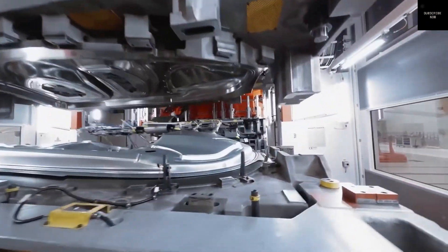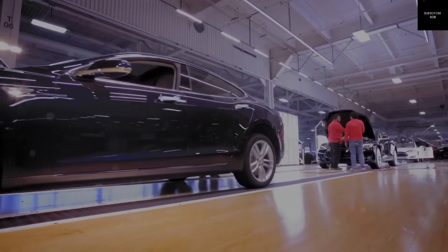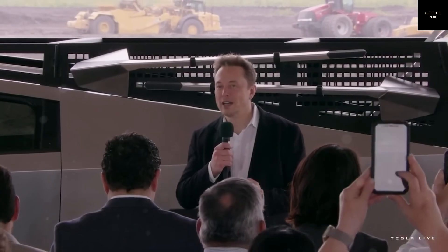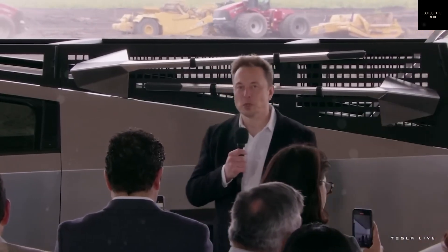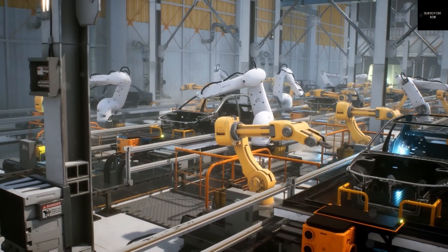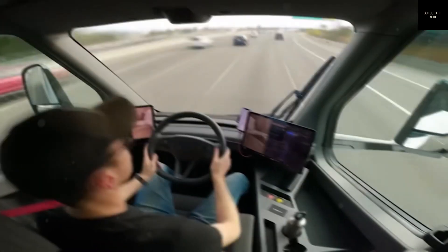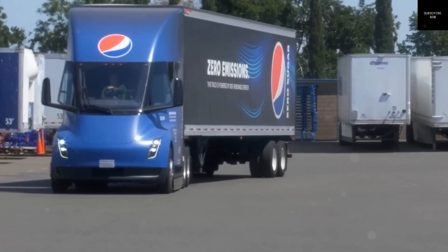If Tesla runs two production lines at this speed, it could build over 178,000 CyberCabs every week, or more than 7 million per year assuming a 40-week schedule. Tesla has even projected building 2 million CyberCabs per line by 2026, which might require slowing production just to manage demand and capacity. Beyond just speed, this manufacturing model cuts production costs and improves margins, making affordable EVs more accessible.